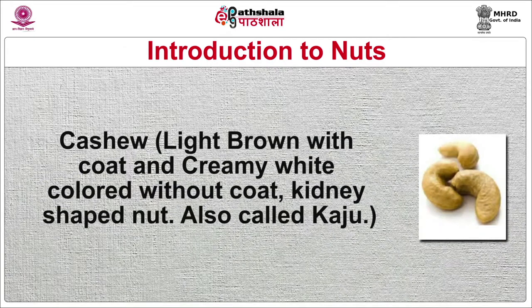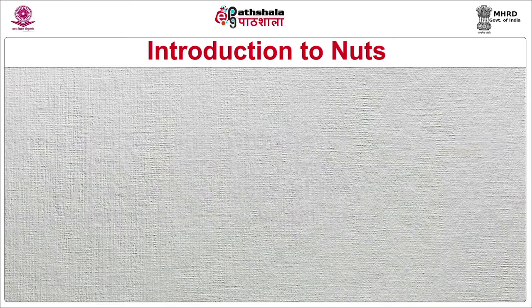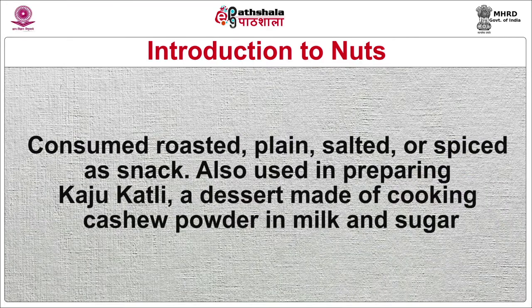Cashew is light brown with coat and creamy white without coat — a kidney-shaped nut, also called kaju. Consumed roasted, plain, salted or spiced as a snack. Also used in preparing kaju katli, a dessert made of cooking cashew powder in milk and sugar. In India, cashew powder is used as a base for various sweets and desserts such as sooji halwa. Used in gravies and curries such as khoya kaju and kaju usal. Also used in preparing cashew vinegar and feni, an alcoholic drink.